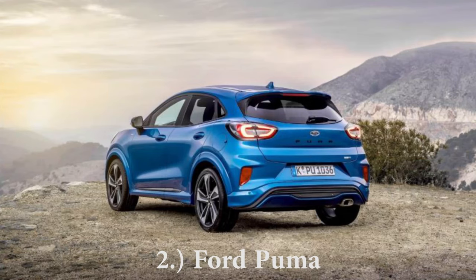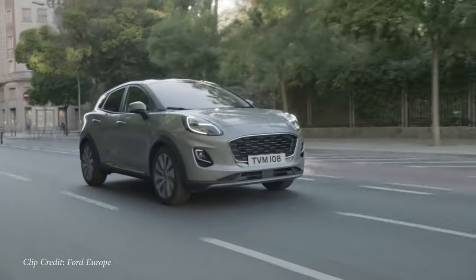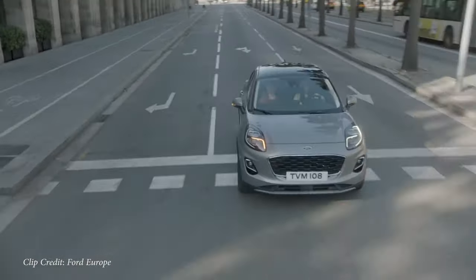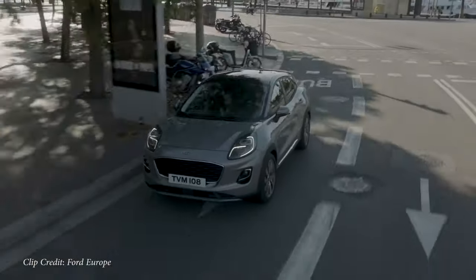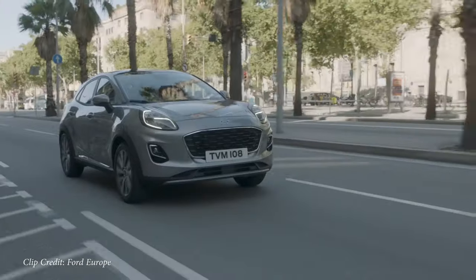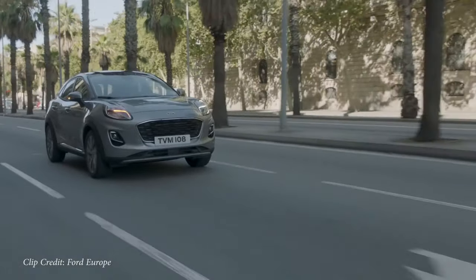Next on my list is the Ford Puma. Out of all the vehicles on my list, this has got to be the one I believe would do the best here in the U.S. The Ford Puma is a crossover available outside the U.S., and you guys probably already know the SUV/crossover craze in America is crazy right now. It looks a ton better than the current EcoSport and is actually 3.5 inches longer as well.